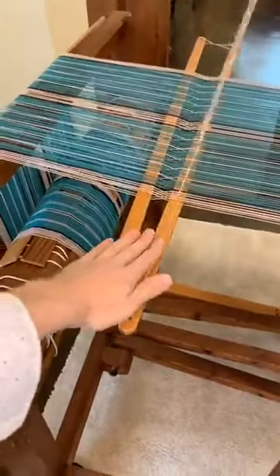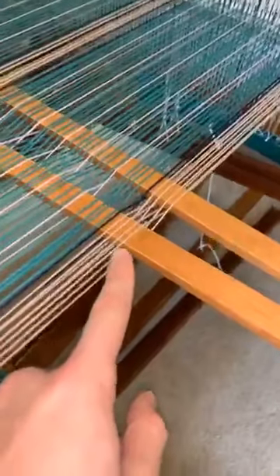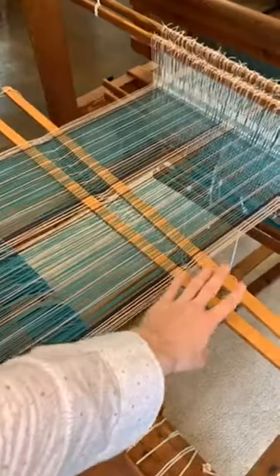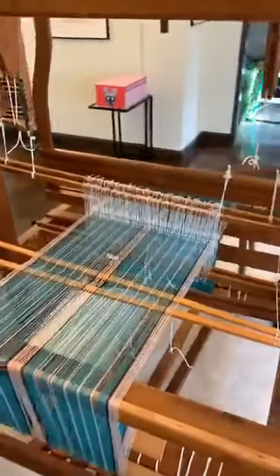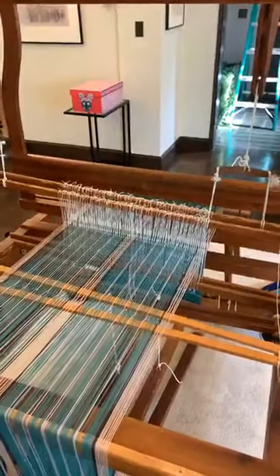Then the warp runs through these lease sticks, which are integral to making a weaving work. Every warp thread is going up or down, alternating. I could actually make a weaving with just the string and two lease sticks — that is all you really need to be able to weave. These were used in ancient Mesopotamia all the way through Greece and Rome. This is the most ancient part of the loom; everything else is just to make weaving easier.